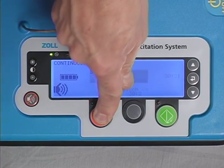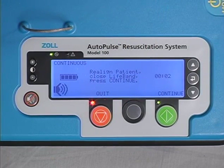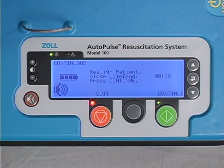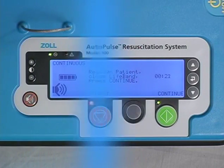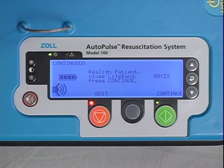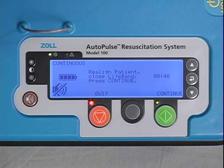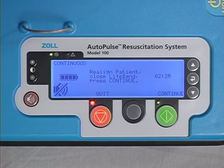To further assist clinicians in minimizing no flow time, the Autopulse has a pause alert tone as a reminder that blood flow for the patient has been stopped. Once the Autopulse is paused for 10 seconds, a single tone will sound. After 20 seconds of no flow time, a series of three pause alert tones will sound. After 30 seconds, the tones will sound continuously until either compressions are resumed or the mute button is pressed. The tone mute button mutes the pause alert tones for 30 seconds only. After 30 seconds, the pause alert tones will resume sounding.